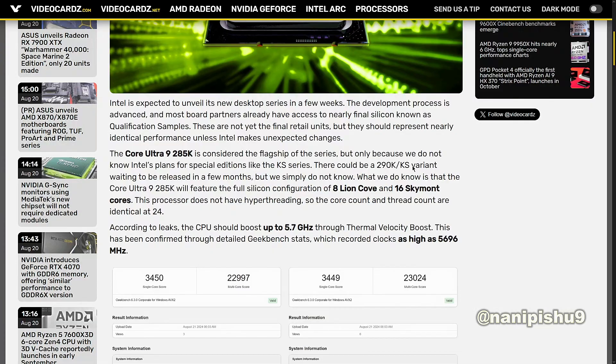What we do know is that the Core Ultra 9285K will feature the full silicon configuration of 8 Lion Cove and 16 Skymont cores. This processor does not have hyper-threading, so the core count and thread count are identical at 24.